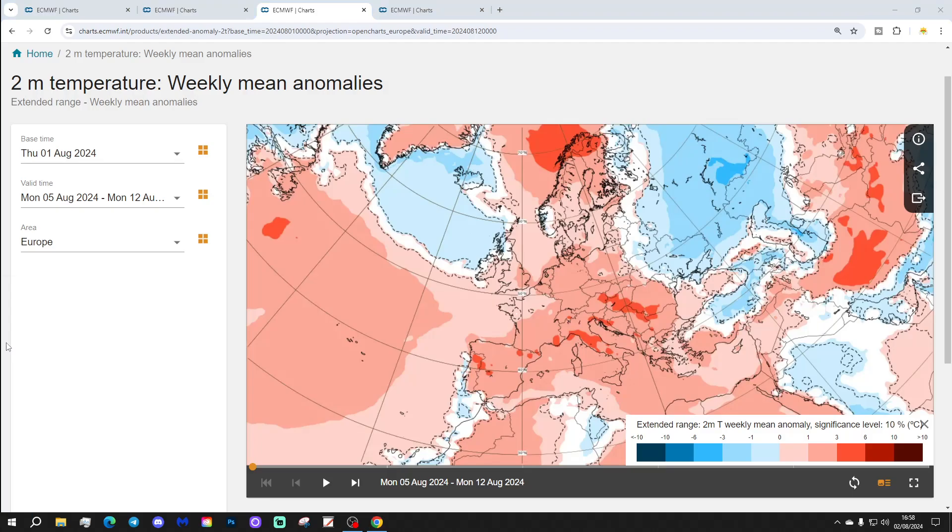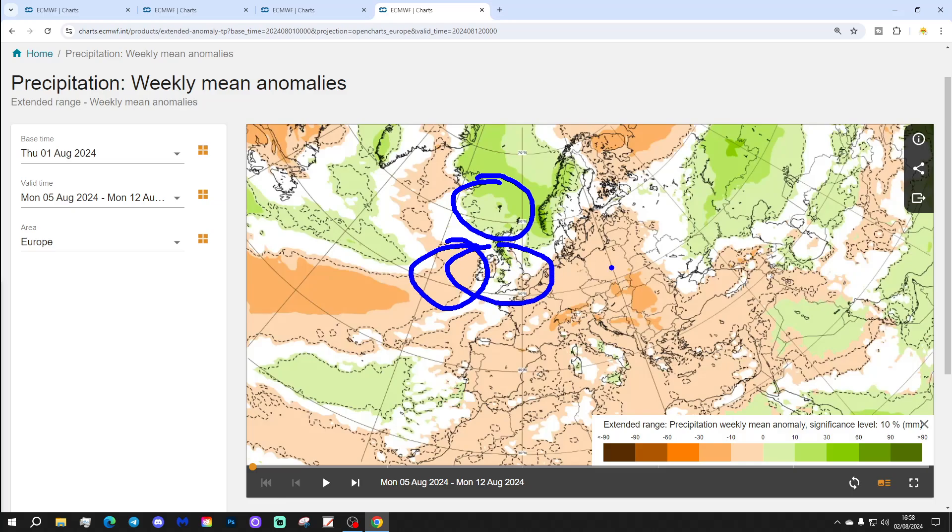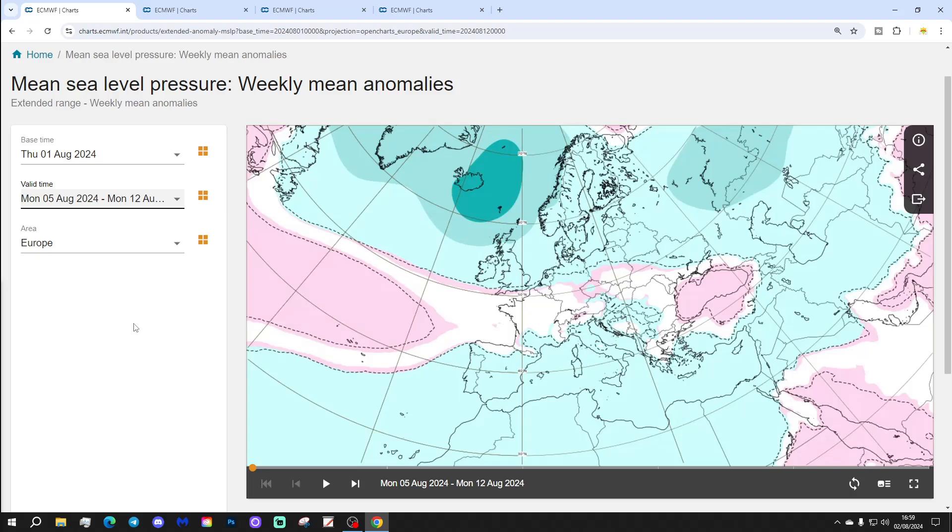Temperature anomalies next week are slightly below average to the north and west, and above average to the southeast — so relatively warm despite an Atlantic flow next week. Precipitation looks wetter than average to the north of Scotland, drier than average to the west of Ireland, with most places getting near-normal rainfall, and drier than average to the southeastern corner.